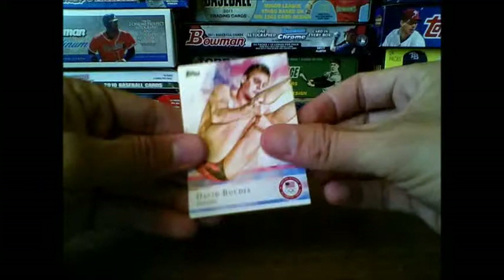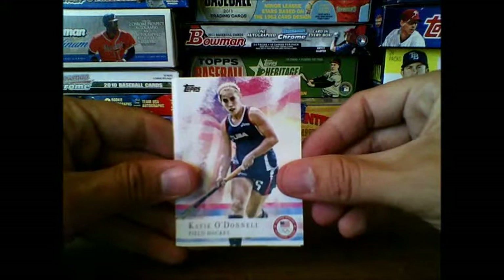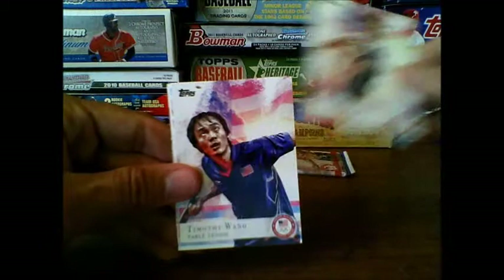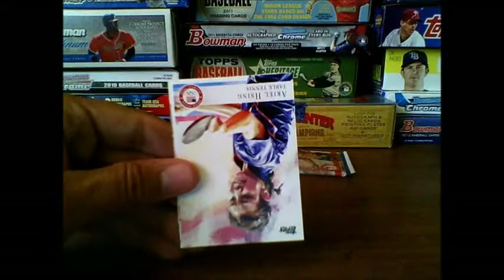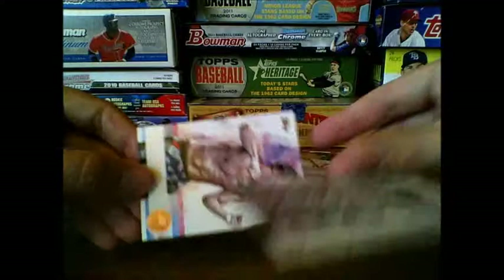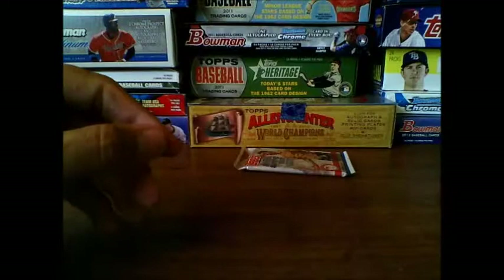Timothy Wang — or Wong — table tennis, Ariel Hsing table tennis. That's two table tennis in a row, look at that. And Timothy Wong again for the variation. This is the insert card for the 1948 London Games. Ricky Berens swimming. Last pack — I'm already happy, I like that Todd Rogers beach volleyball auto, that's pretty sweet. That's what's cool about this set, you get some unique autographs.